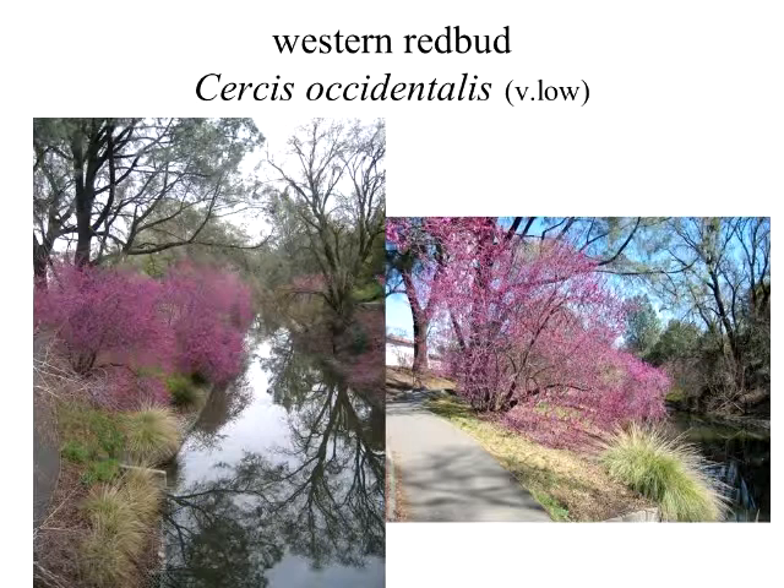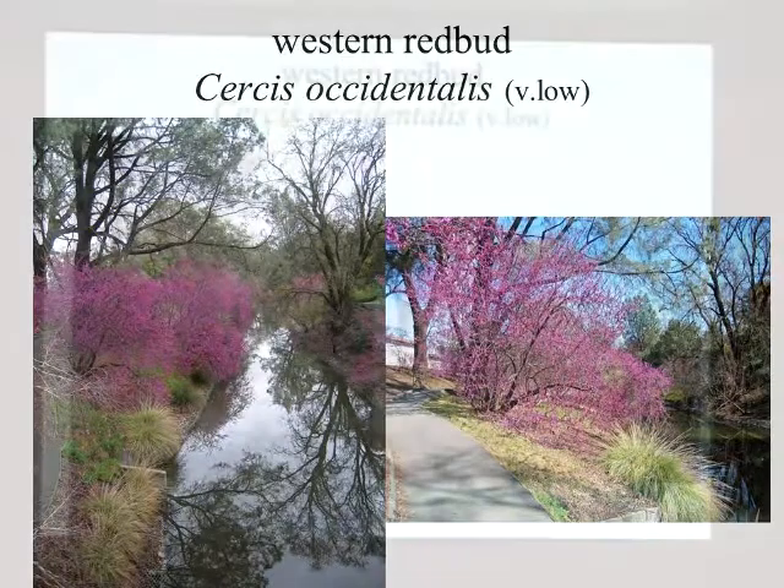We used to think western redbuds needed shade, but we've been putting them in the sun just to see what would happen, and they look pretty good — mostly shade though. Where they're really happy is under those giant valley oaks. What they're getting there is what I call high shade — it's not dark shade. It's really bright under there because there's angled light from the sides, but they are speckly shaded from above.